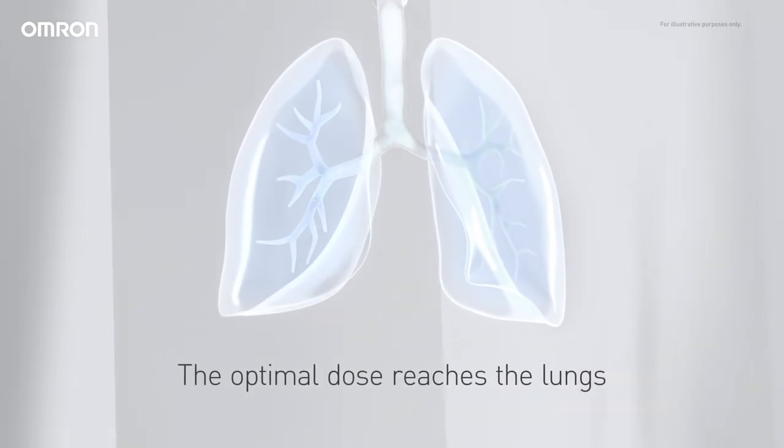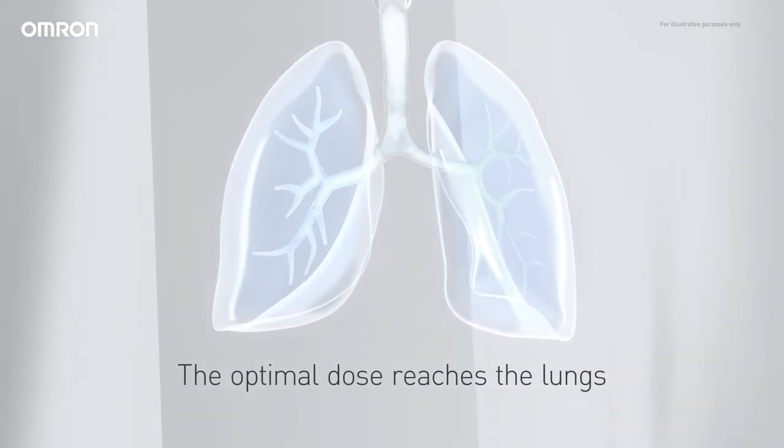Thanks to the advanced valve technology, the optimal amount of medication reaches the lungs.